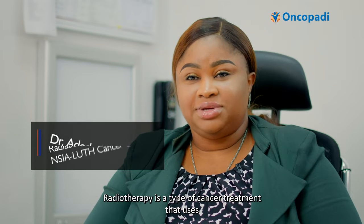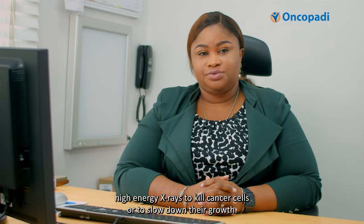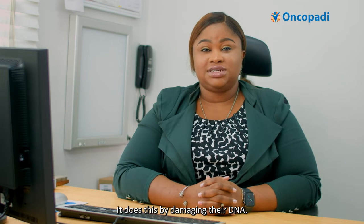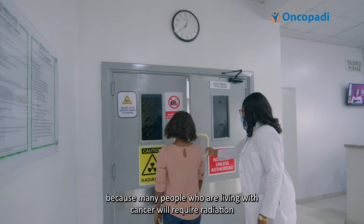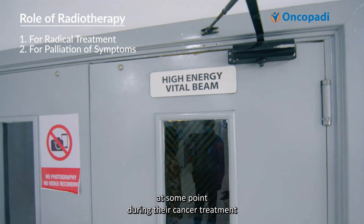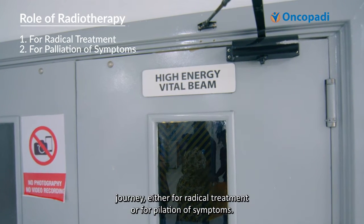Radiotherapy is a type of cancer treatment that uses high energy x-rays to kill cancer cells or to slow down their growth. It does this by damaging their DNA. Radiotherapy is important because many people who are living with cancer will require radiation at some point during their cancer treatment journey, either for radical treatment or for palliation of symptoms.